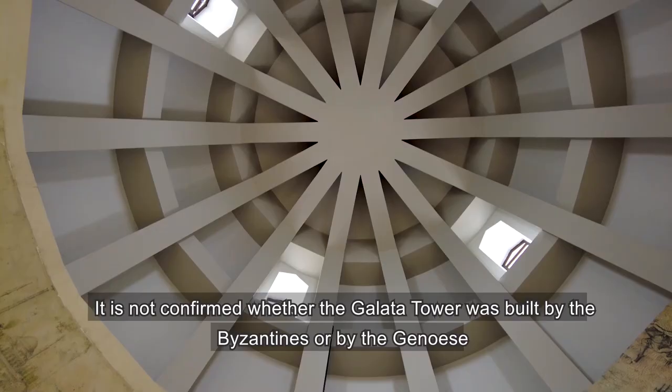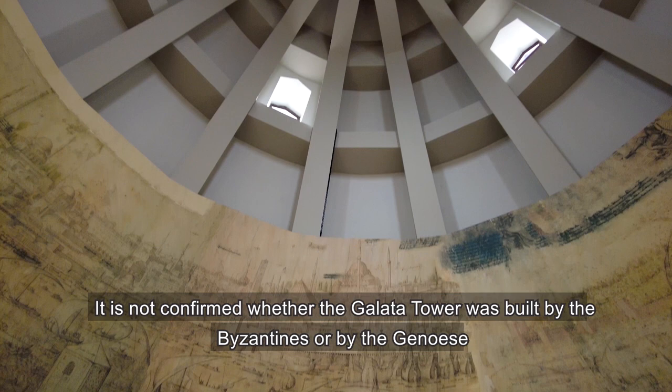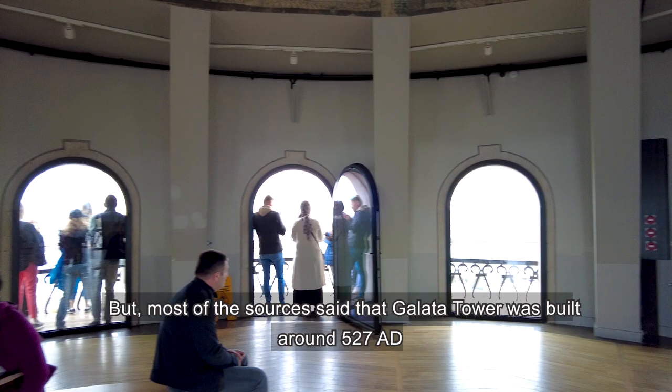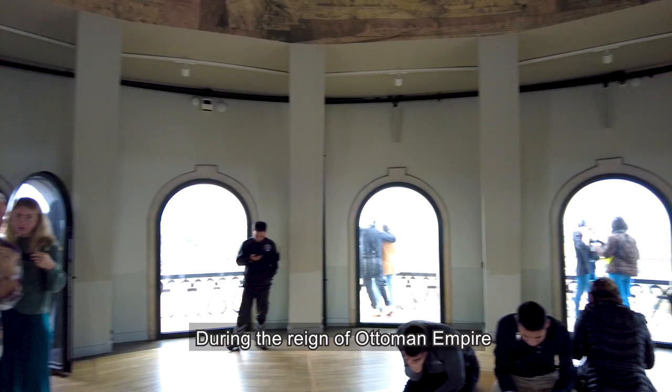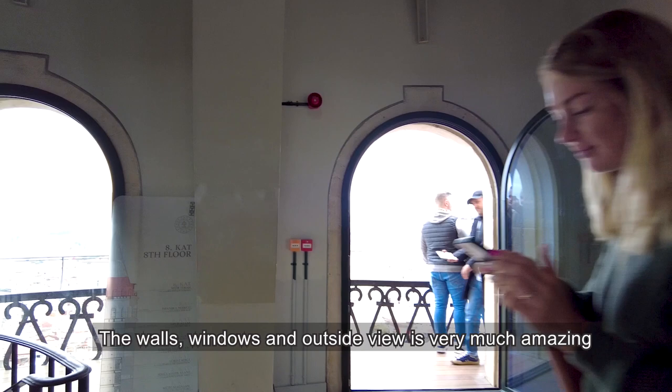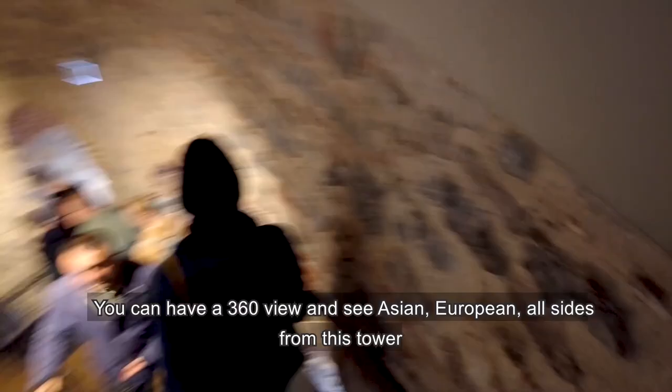It is not confirmed whether the Galata Tower was built by the Byzantines or by the Genoese, but most sources say it was built around 527 AD. It was basically used for military surveillance and also used as a firehouse, and later it was converted into a prison during the Ottoman Empire. The walls, windows, and outside view are amazing — an epic masterpiece of history. You can have a 360-degree view and see the Asian and European sides from this tower.